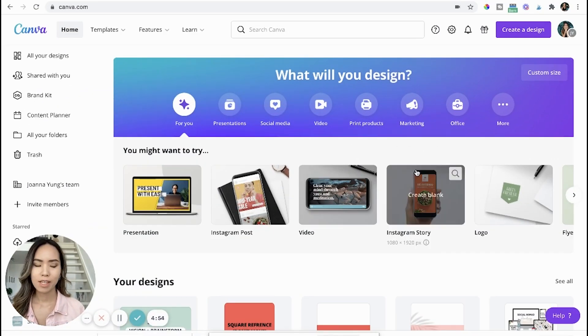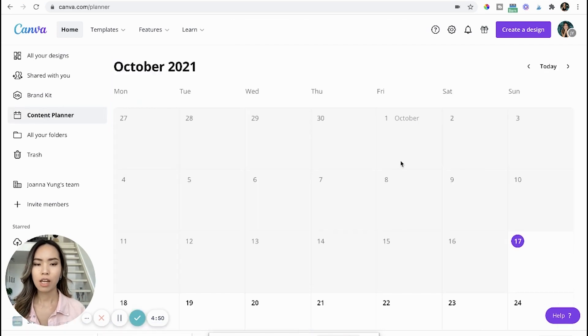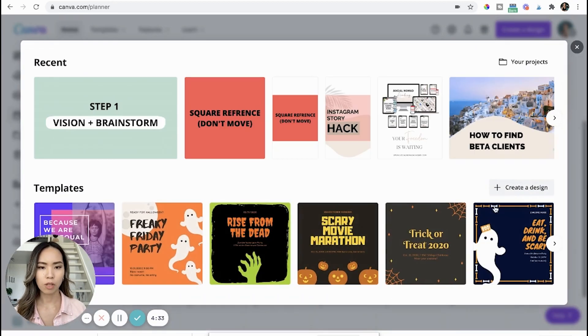To use the content planner in Canva, go to your main page and click 'Content Planner.' Since this is a demo account, I don't have anything planned out yet, but I'll show you how it works. To schedule a post, choose the day you want the post to go out, click the plus button on the top right corner, and then choose the design you want to schedule.